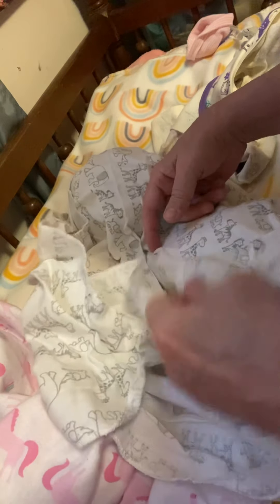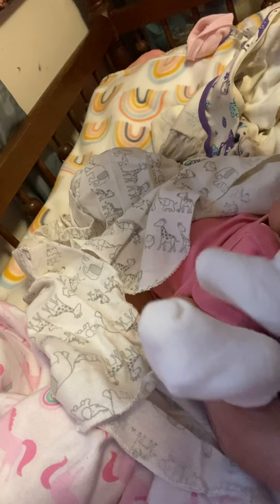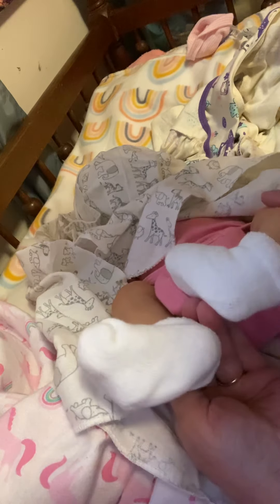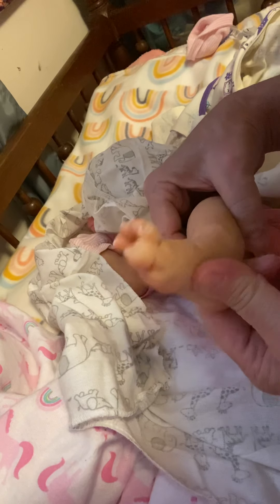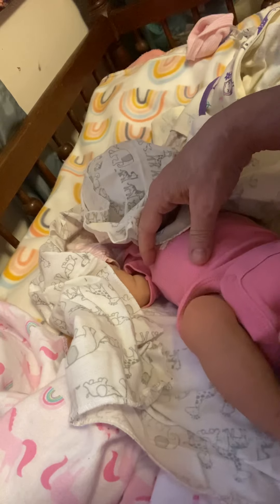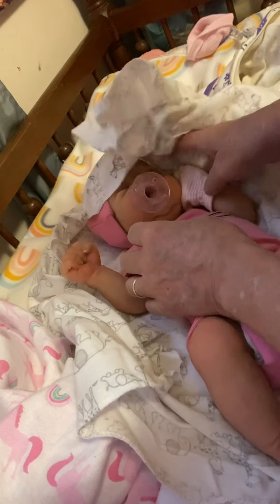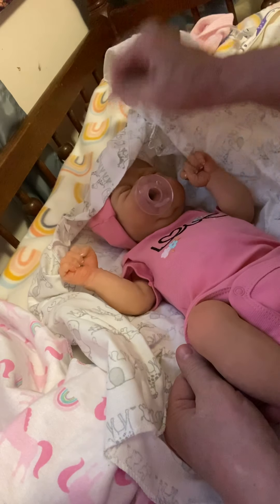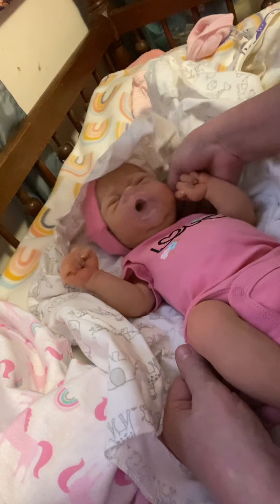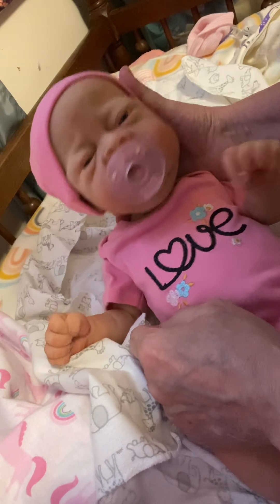And she's gorgeous. Look, she is a full-bodied silicone. Let's see these feet. Oh my gosh, look at that foot, guys. Cute little booties. She's got cute little mittens. Cute little legs. Here she is. This is Skylar.